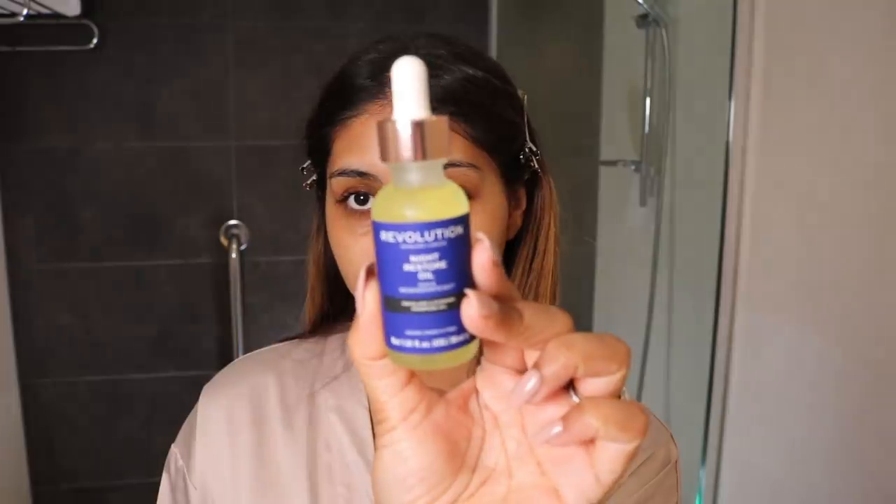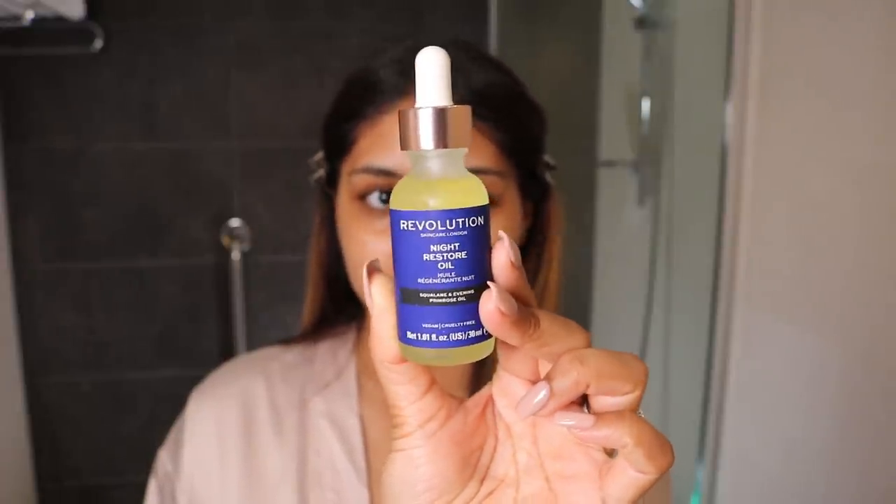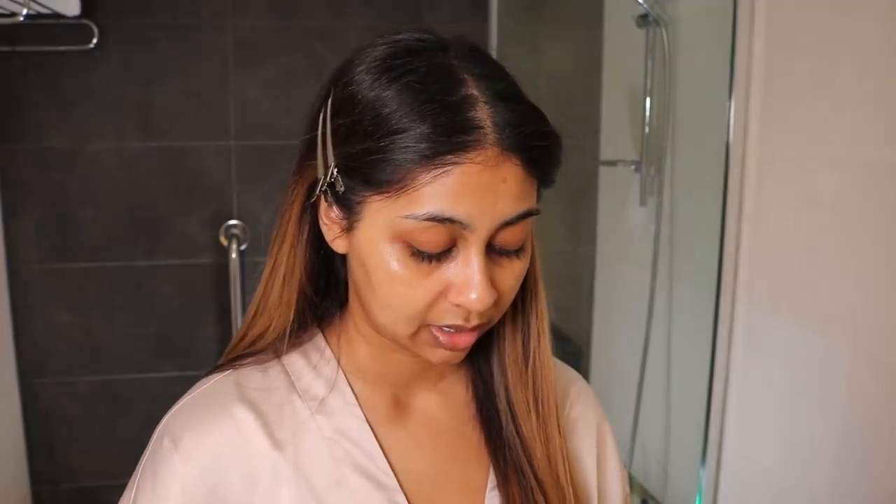After my moisturiser, I like to finish with an oil. There are so many oils that I love. Today I'm going to be using the Revolution Night Restore Oil — I've only just started using this one. Another one I like is the Kiehl's Midnight Recovery Concentrate, which is amazing. I've also been loving the Honest Beauty Facial Oil — it smells amazing and you can get it in Boots I think. But I'm going to go in with the Revolution one. It feels so lush and it's affordable. I like to warm it up in my hands first — just two to three drops — then press it into my skin.